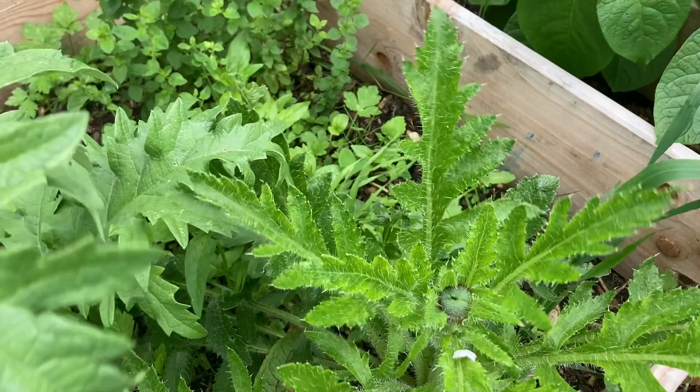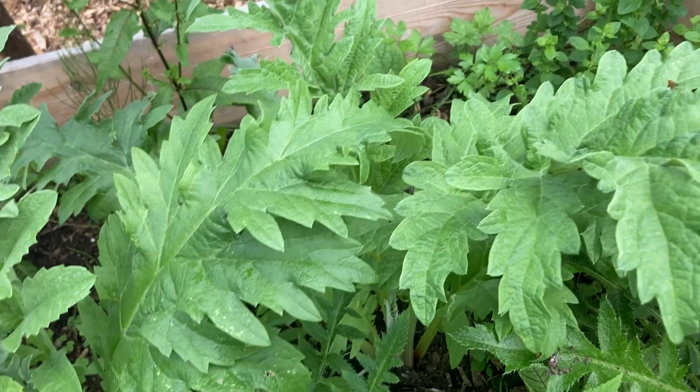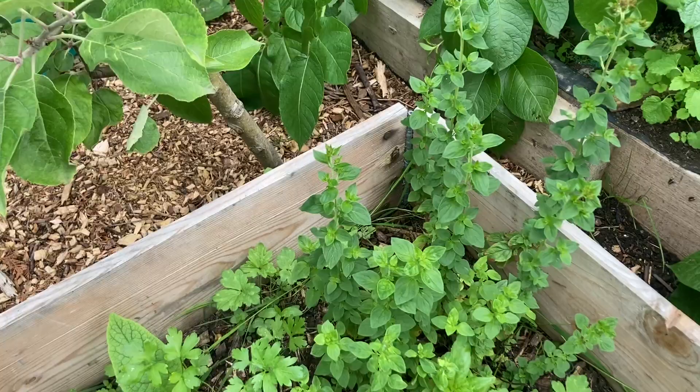Surprisingly I wasn't expecting to get any poppies this year because they're such young plants. Back there we have the oregano plant, and this one is going to seed. I've forgotten the name of this plant — it'll come back to me.